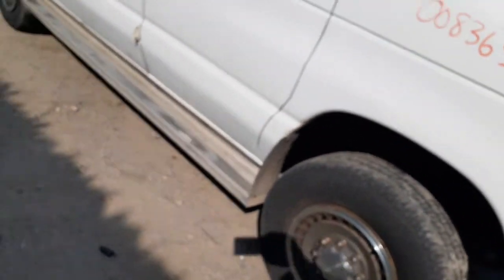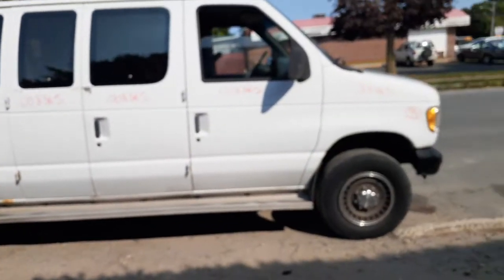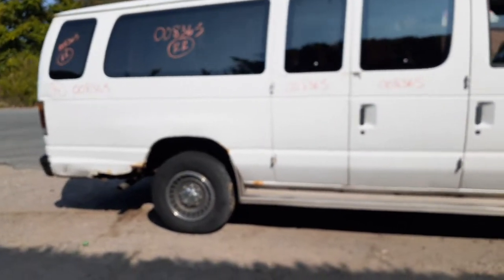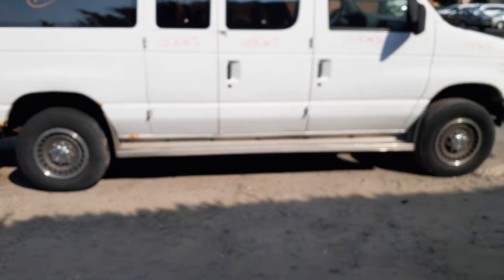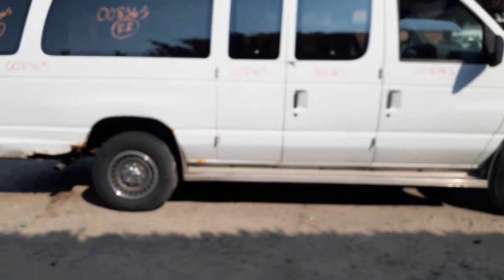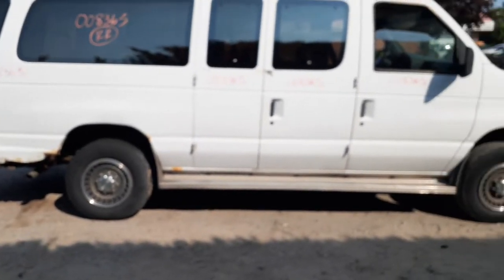That's pretty much it. Got a 1994 Ford van E350 extended van, 138-inch wheelbase, 7.3 diesel automatic with the C6 transmission behind it, single rear wheel, 196k. It's got some mechanical issues — we're going to check it all out and see what the deal is with it.